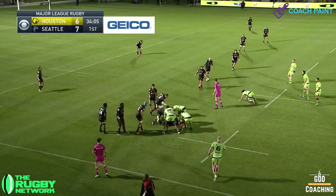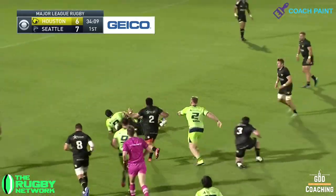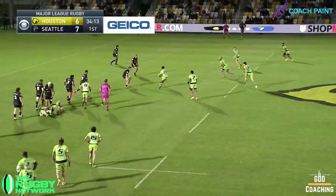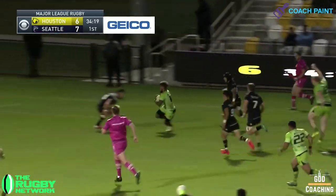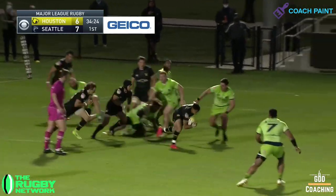The Seawolves were quickly into their stride, scoring the game's first try and finding opportunity to stretch the Houston defence. But as was the theme of the match, Houston's dogged determination caused real problems for Seattle at the breakdown. In this example, Aaron Matthews looks certain to score, but just look at this from Windsor and Munn, halting the attack and turning the ball over.